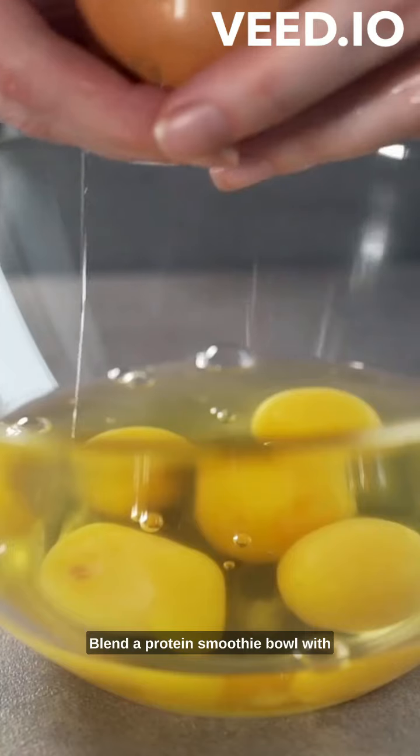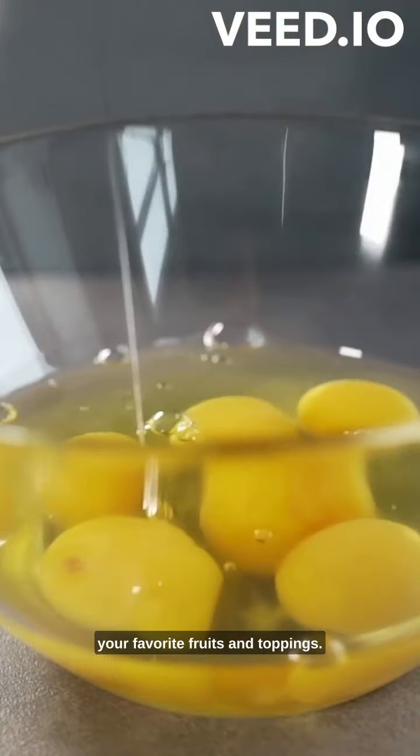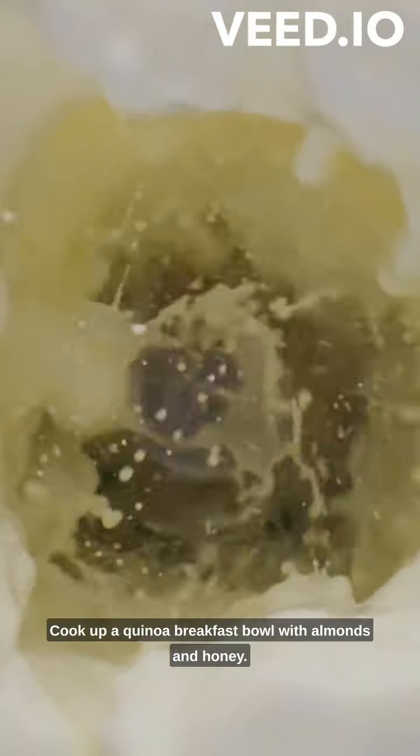Want something refreshing? Blend a protein smoothie bowl with your favorite fruits and toppings. Craving something hearty? Cook up a quinoa breakfast bowl with almonds and honey.